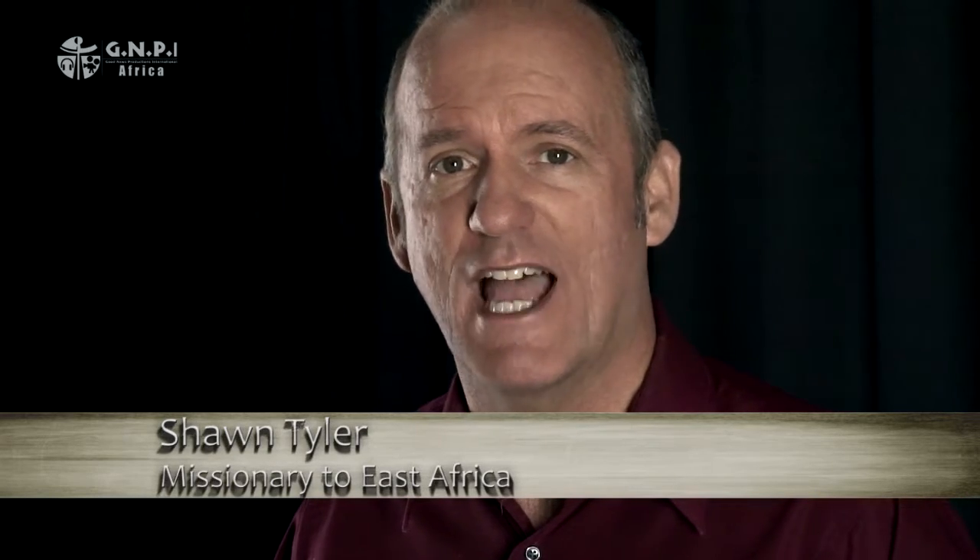Thank you for joining me for Lesson 9 in this series on the Book of Proverbs. It is an amazing book of practical wisdom that can enrich and help us lead more successful lives before God and within our community.